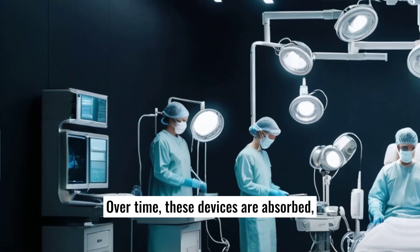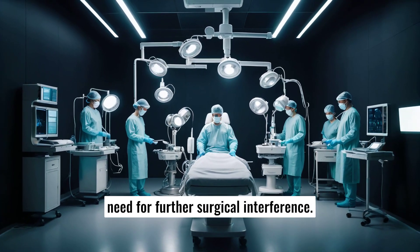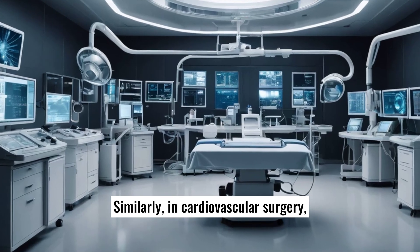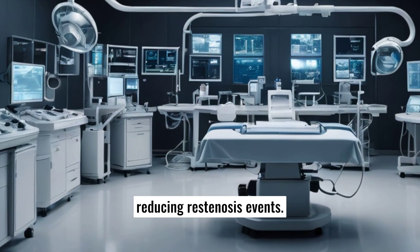Over time, these devices are absorbed, leaving behind healed bone without the need for further surgical interference. Similarly, in cardiovascular surgery, bioresorbable stents have shown promise in supporting arterial healing and reducing restenosis events.